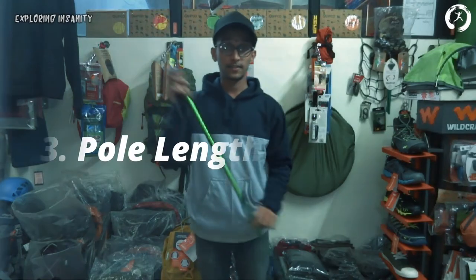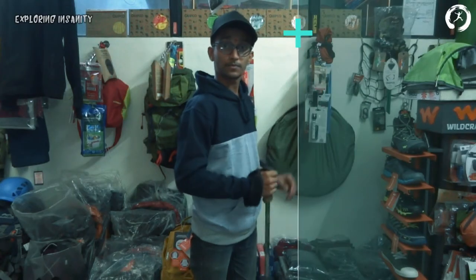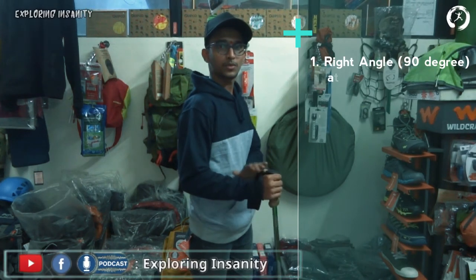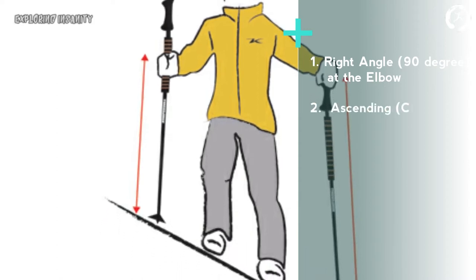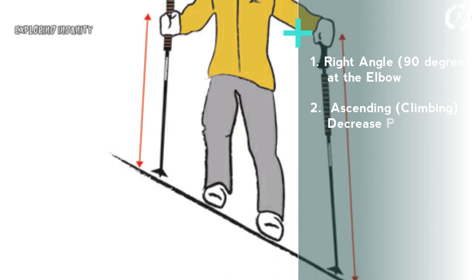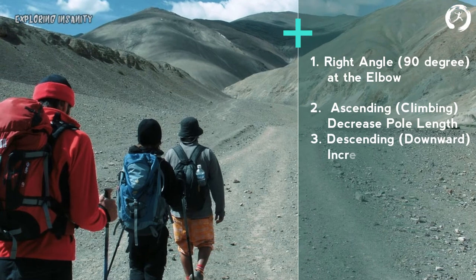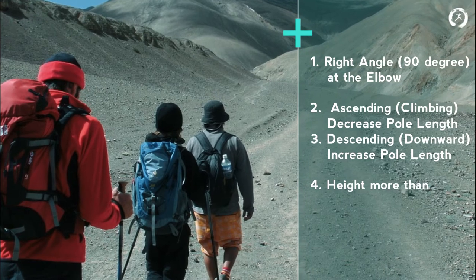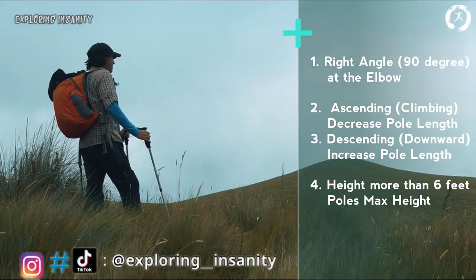Third: pole length. Ideally, when standing straight holding the pole, your arms should form a 90-degree angle at the elbow. While ascending, the pole length should be shortened, and while descending it should be increased as required. If you are taller than six feet, choose a pole with a maximum height of at least 130 centimeters (50 inches) or more. For others, any regular trekking pole will suffice.